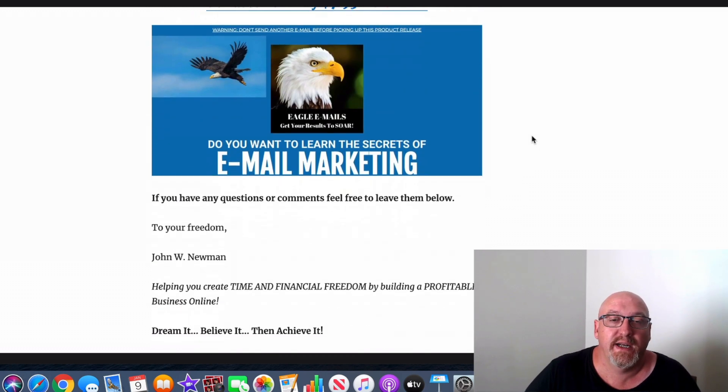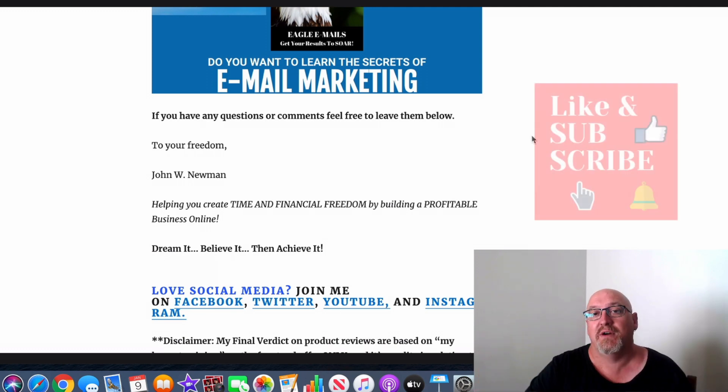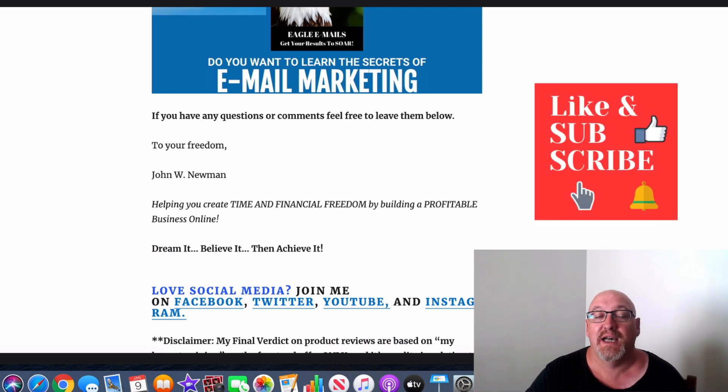Okay, that's it for me. I hope you enjoyed this Eagle Emails review and it gives you a bit of an idea of what you're going to get and whether it's worth your time and investment. I'm John from MakeMoneyOnlineAffiliateMarketing.com — don't forget to hit that subscribe button and bell notifications, give us a like, and leave a comment. I'll see you in the next video. Cheers!